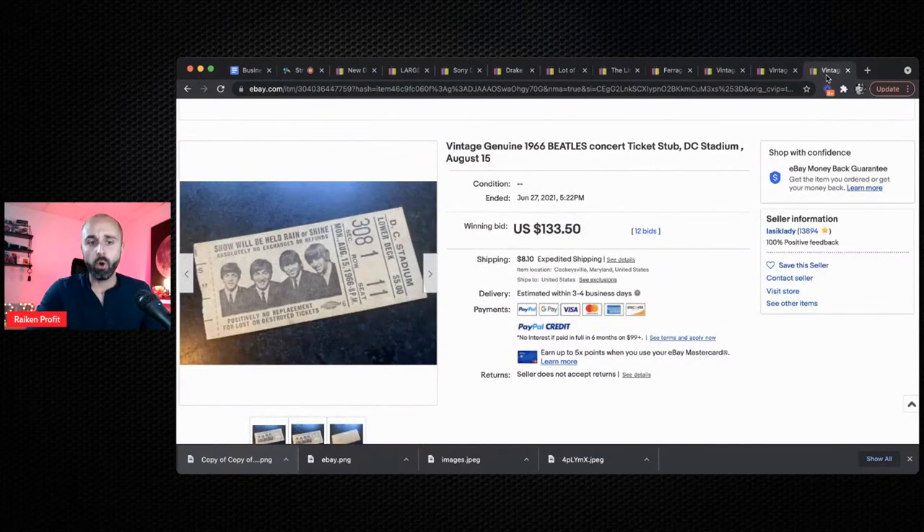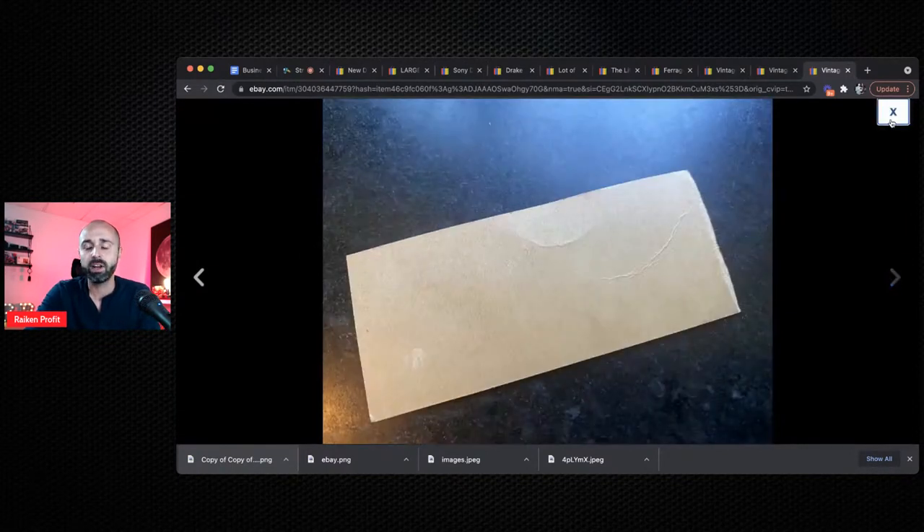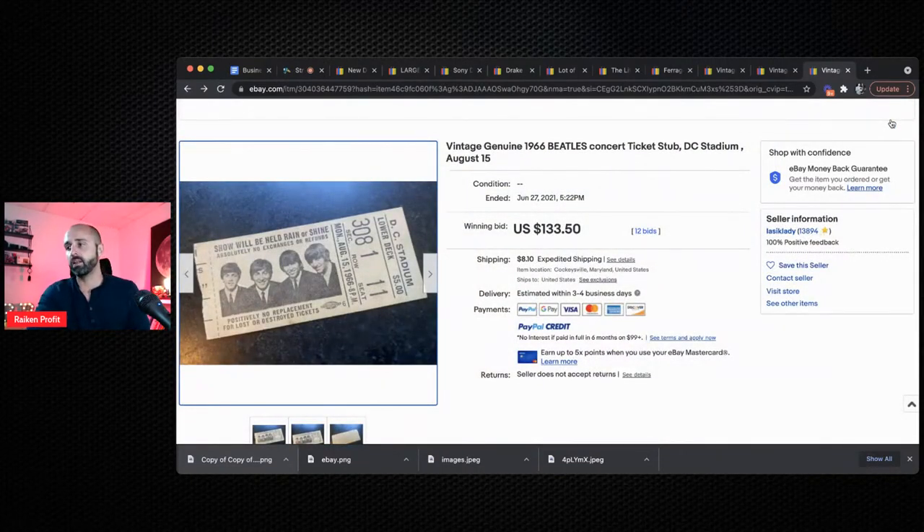Number 10 — look out for old concert tickets or just tickets in general to old baseball games, basketball games. You'll probably find this at a flea market, old garage sale, or definitely at an estate sale. This is a Beatles ticket — you're probably never going to find one of these, it's so rare — but if you go into the eBay sold listings and look up old tickets, a lot of these sell extremely well and fast. They're memorable and nostalgic, people like to frame them. Even tickets from championship games a couple of years back can sell really well.